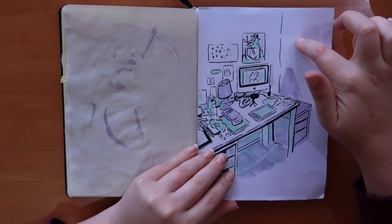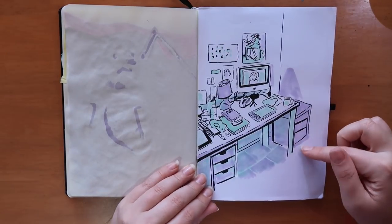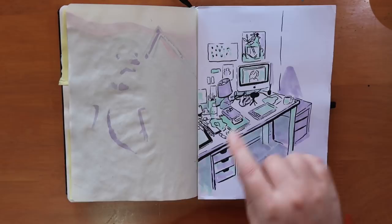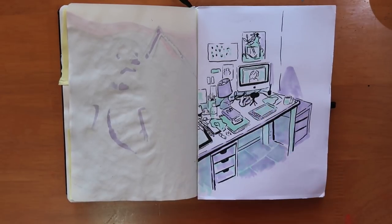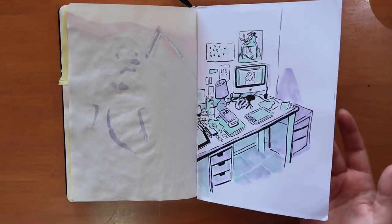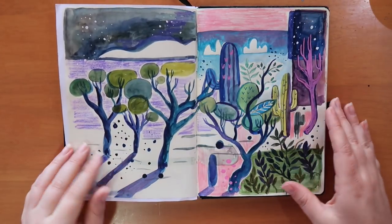I stuck this down because on the other side is a full spread. I did a drawing of our study but I was just doodling this while we were watching The Office — we're re-watching it and I love it so much. I can re-watch that show so many times.